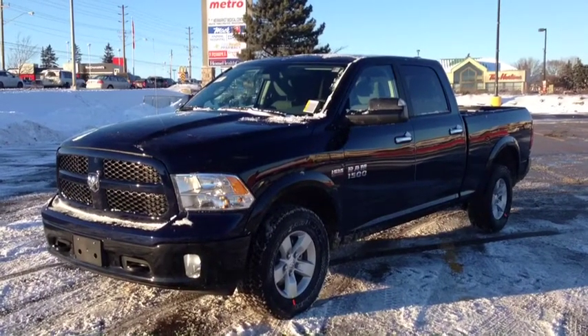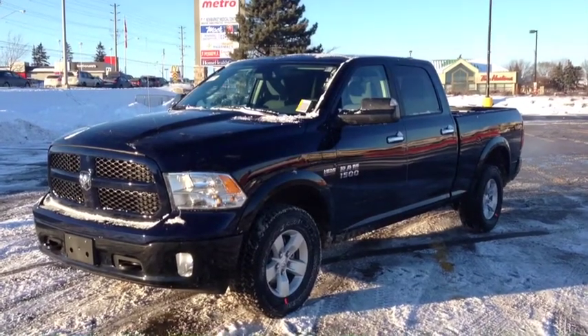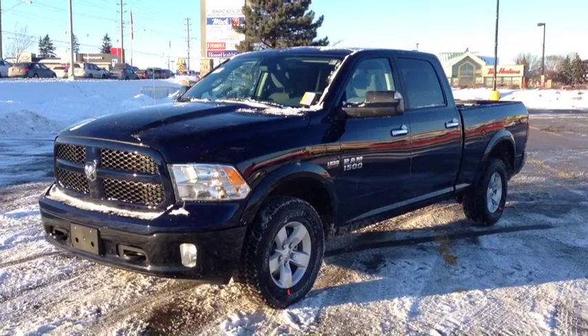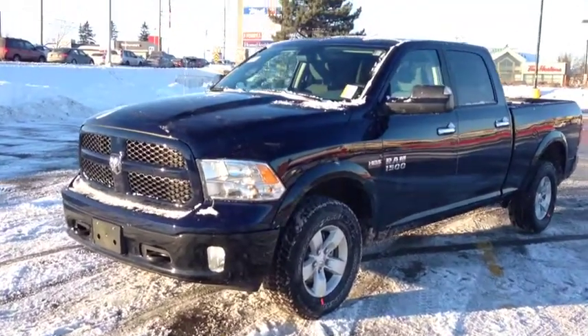Hey guys, we're here at McIver Dodge Jeep in Newmarket, Ontario, right across from Upper Canada Mall. Right now we're looking at a brand new 2014 Ram 1500 Outdoorsman Crew Cab Edition — very, very nice.